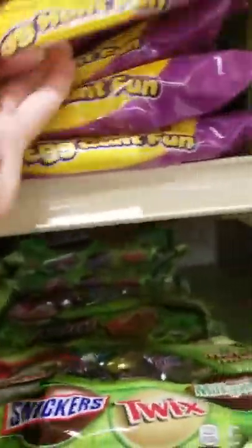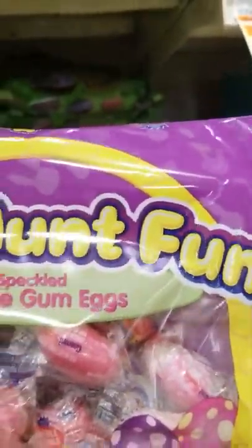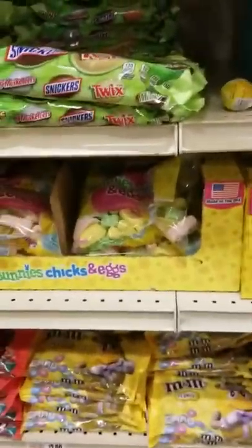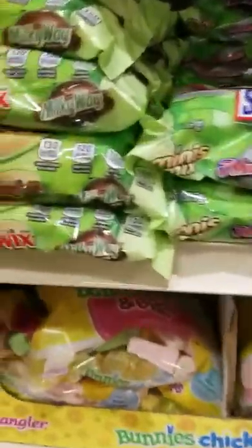And Egg Hunt Fun. Bubblegum eggs. Oh gosh, no. $2.69. You should get to know my tastes by now — don't like glitter, don't like hard candy, don't like anything cherry unless it's real cherry.